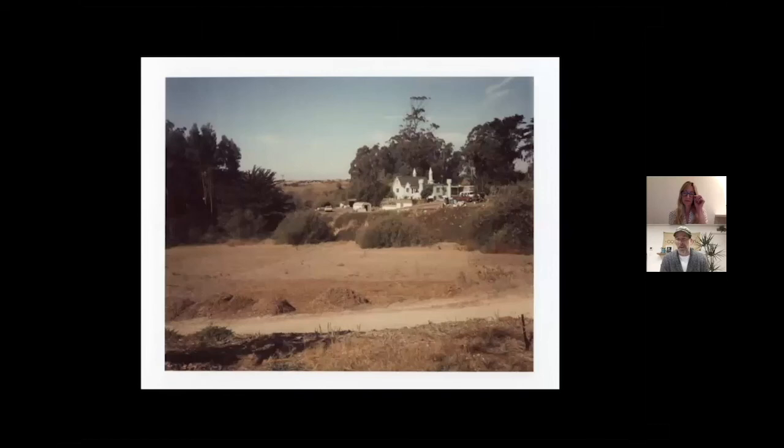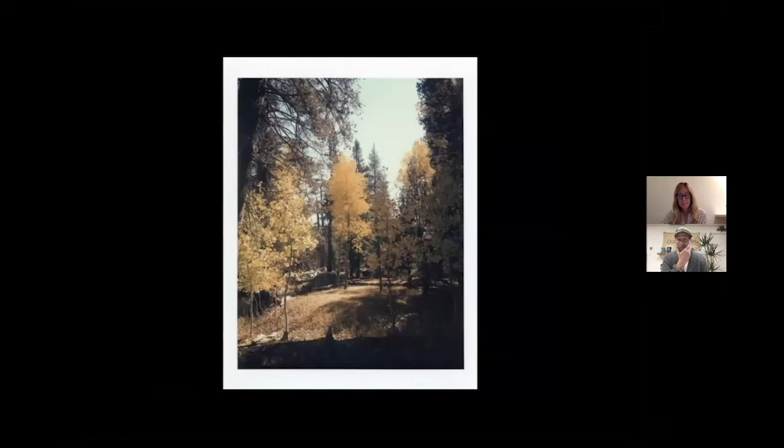That guy was really sweet. This was when you could buy fresh 8x10 Polaroid film for a couple hundred bucks a box. Now on eBay, people are trying to sell it for as much as $1,500. It's not reliable because of the chemistry — it goes bad.